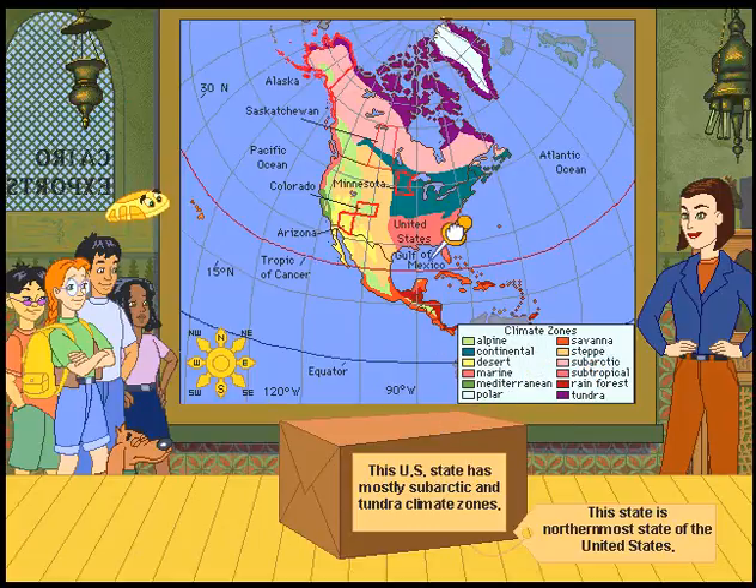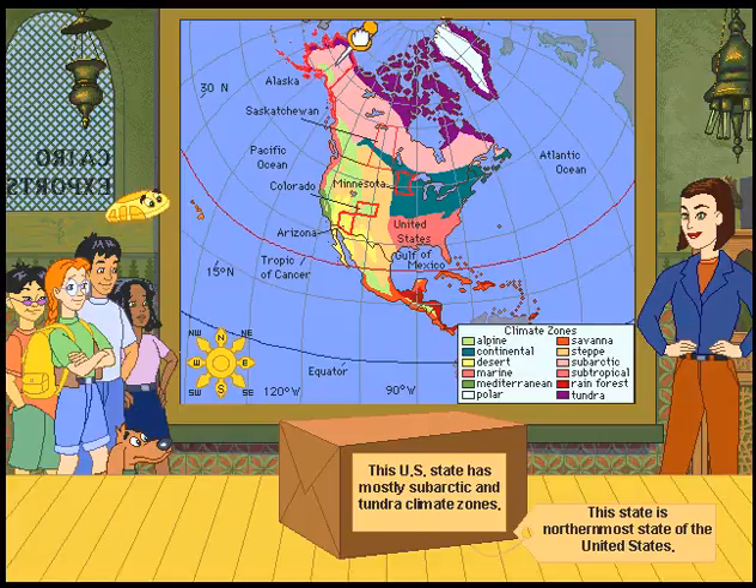This U.S. state has mostly subarctic and tundra climate zones. This state is the northernmost state of the United States. Of course it's Alaska.